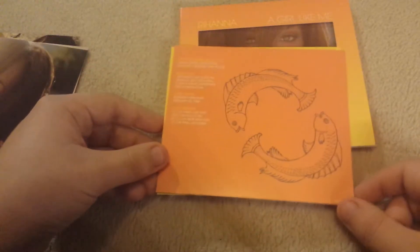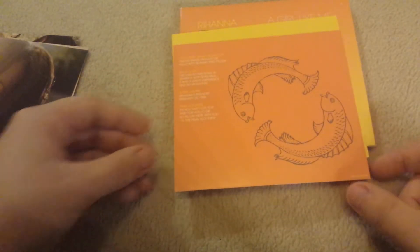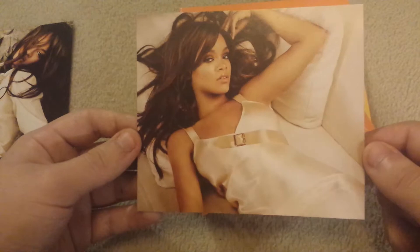And then you get these extras as well — these pictures. Here is one, and here's what the back looks like. I just love these pictures so much. I think Rihanna's so pretty. And then here is the Barbados flag, which is awesome.